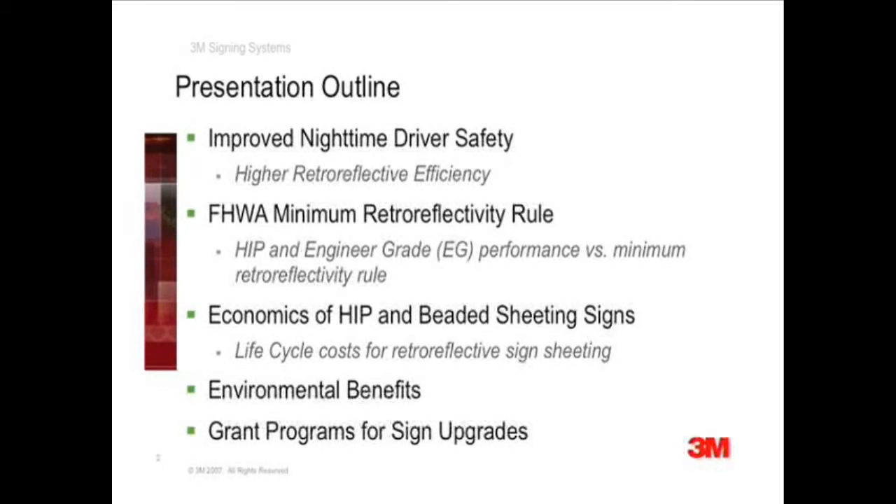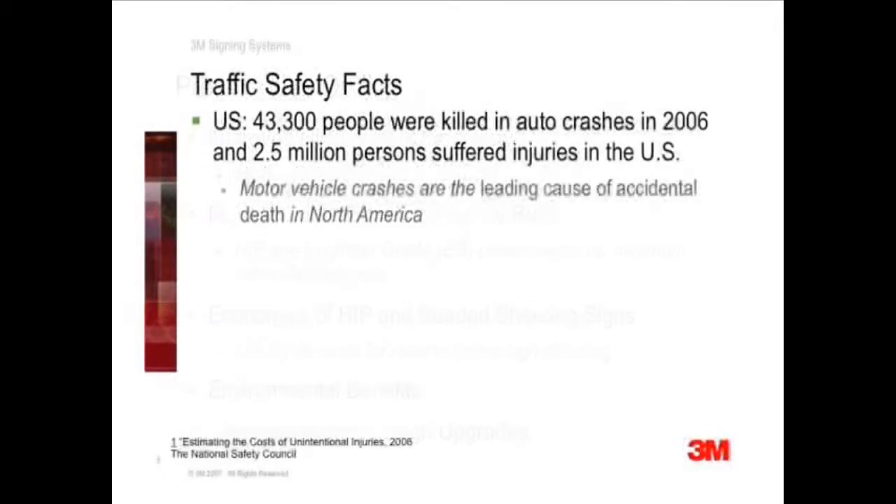Let's look at the big picture and review the traffic safety challenges we face in the United States. In 2006, nearly 43,300 lives were lost in vehicle crashes in the United States.